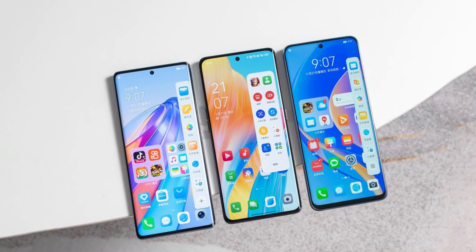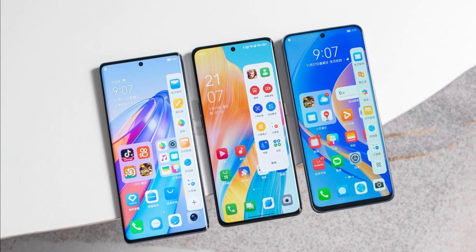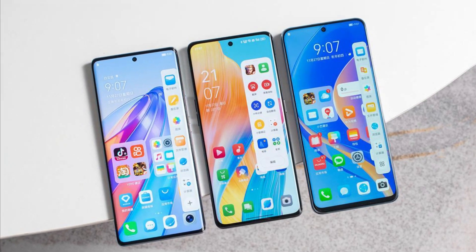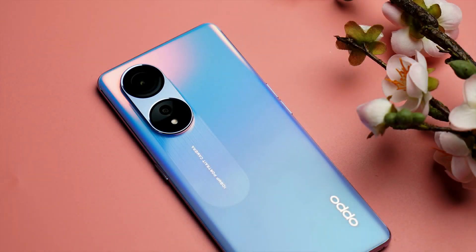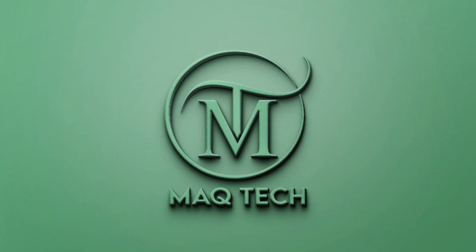So guys, what do you think about the Oppo A1 Pro? Which feature do you like, and what is your opinion about its price? Tell us in the comment section. To see more such videos, subscribe to our channel and click on the bell icon for the latest updates. Goodbye and take care.